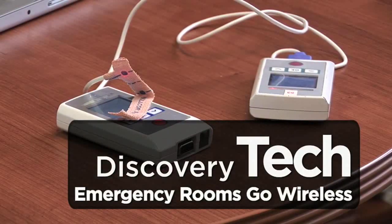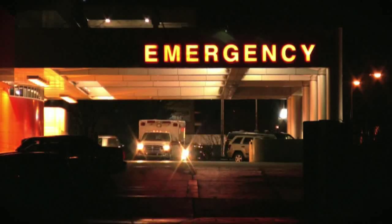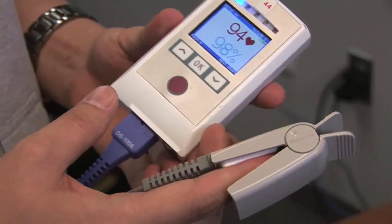This iPod-sized device could someday help save your life, or at least help you get better care in a hospital emergency room. It's called a MeTag, short for Medical Information Tag.